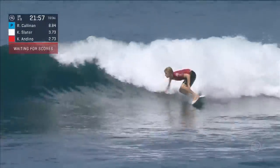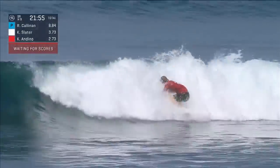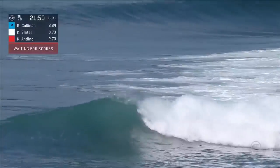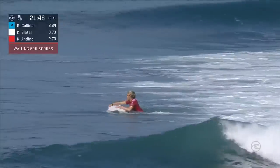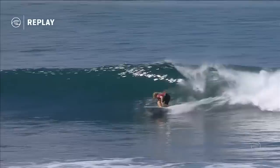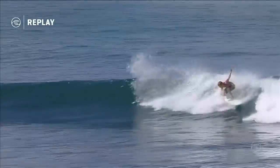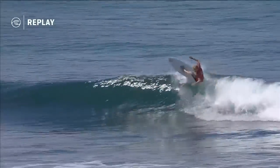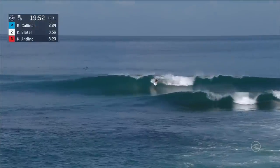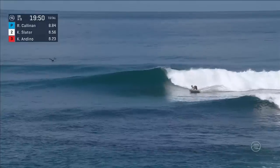Kolohe — big power gouge, blew the tail out, punching the fins free into the forehand reverse. What a deadly combination of major moves. Dino with a nice deep bottom turn, beautiful slashing maneuver, and then into that air reverse combo. Kolohe just had a couple of tough years where he got knocked out in round two.